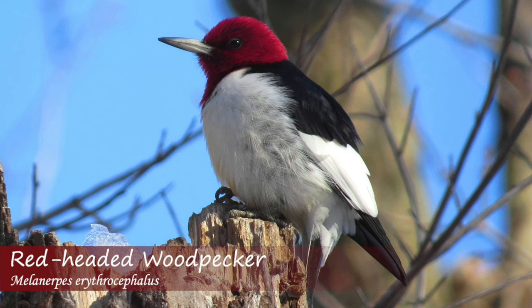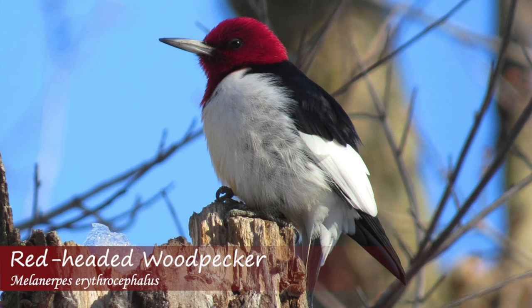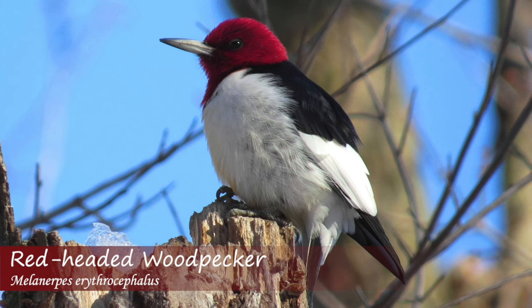The red-headed woodpecker makes a sharp chur call similar to the red-bellied woodpecker but higher in pitch. Red-headed woodpeckers will also make loud char char notes, which are normally heard when these birds chase each other around.